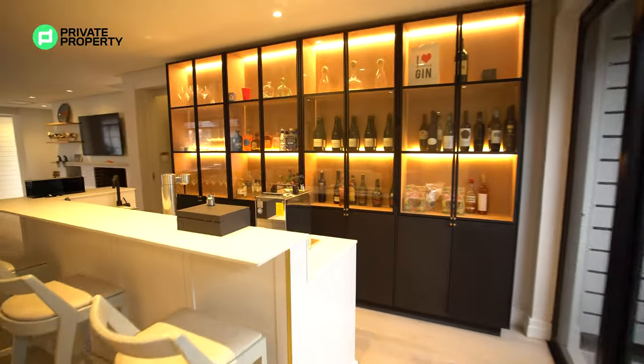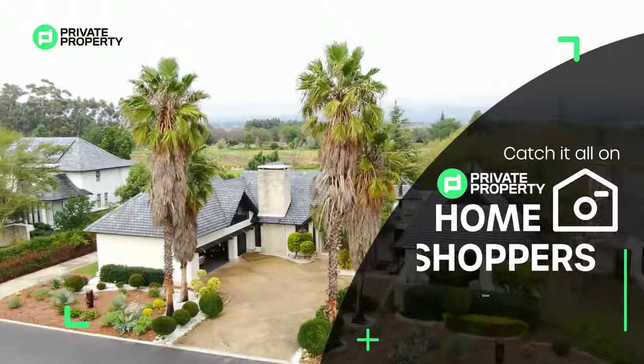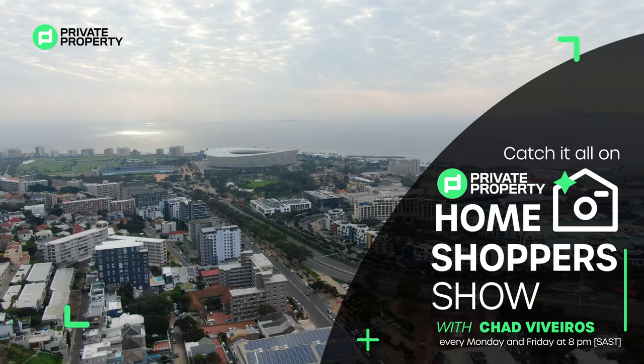Guys, there's so much to show you — there was so much that we did and so much that we spoke about. So make sure you tune in every Monday and every Friday at 8 p.m. on Facebook, Private Property, the Home Shopper Show. See you there.